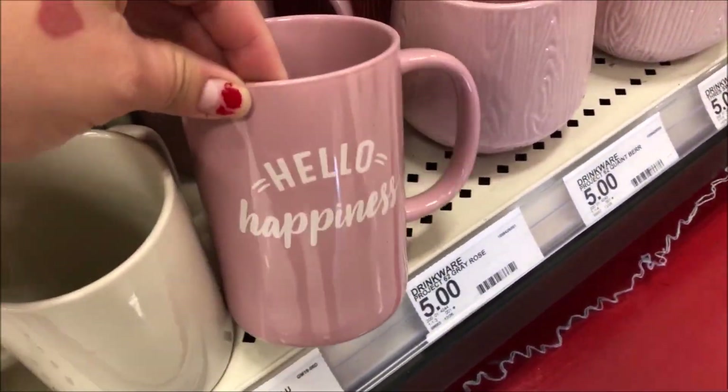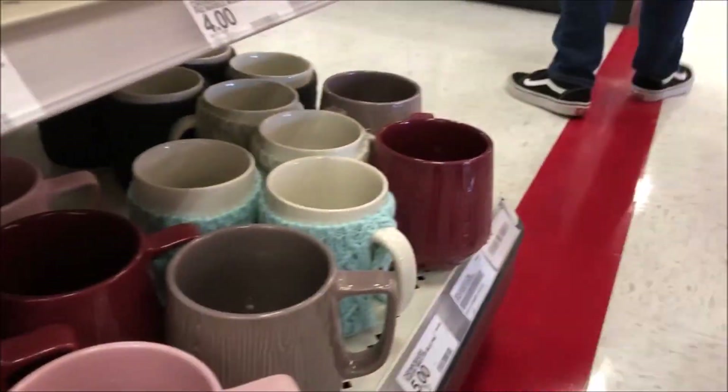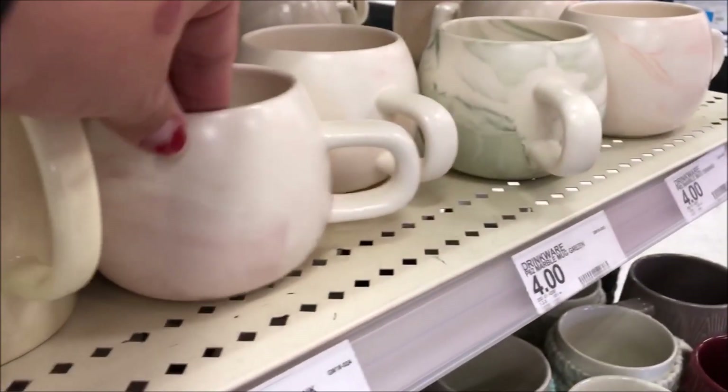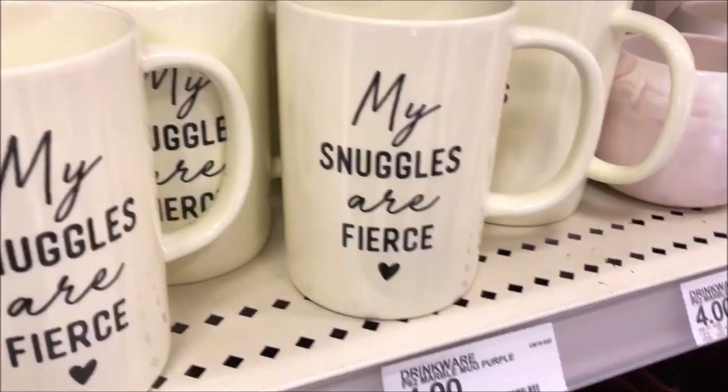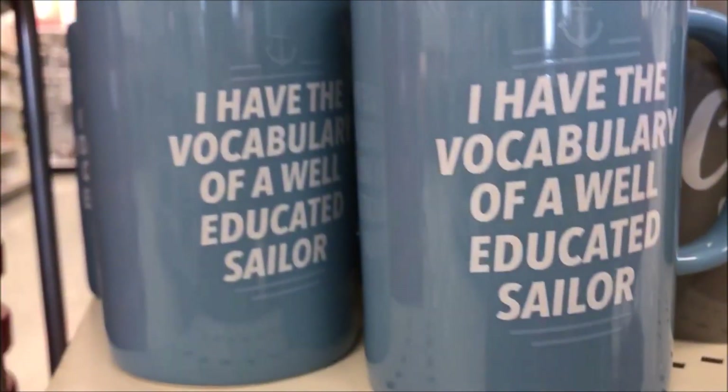Next I started looking at coffee cups that are five dollars and less. I just love coffee cups — I could have a million and I'd still buy another one with a really pretty design.